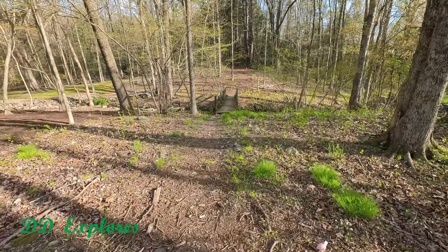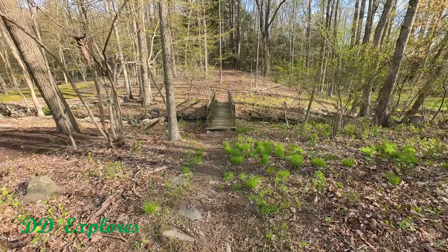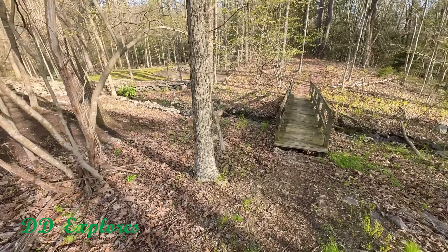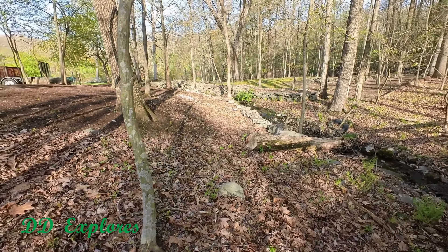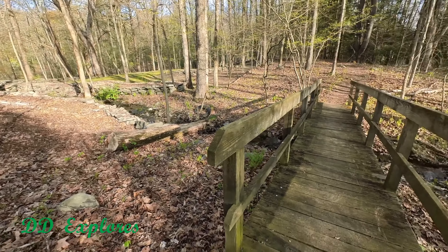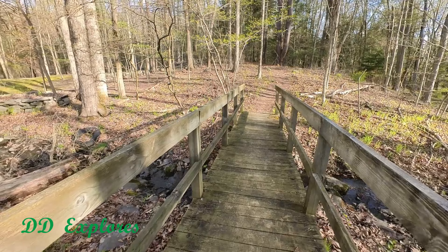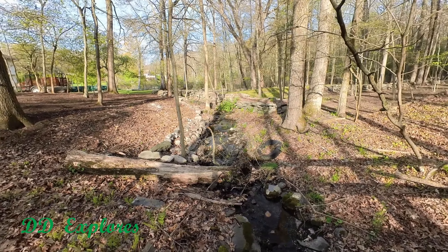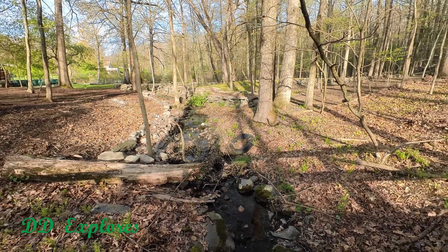We barely started our walk and we've got this cute little bridge. How nice — crossing the creek. Look at this up here, the way it is. We're going to have to take a look at that. All the nice stone walls for the creek, or I should say the tiny little run. What a cute picture. Some of this wood is spongy. Real spongy.